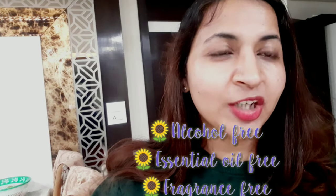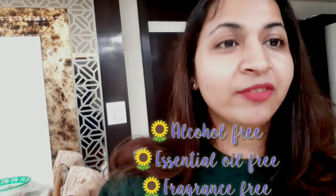Hello guys, welcome back to my YouTube channel. I'm Simran. Today I'll be recommending some moisturizers for winter season — for every skin type: oily skin, dry skin, very dry skin, sensitive skin, and dehydrated skin. Without further wasting time, let's get started. All the moisturizers I'll be recommending will be alcohol-free, essential oil-free, and fragrance-free.